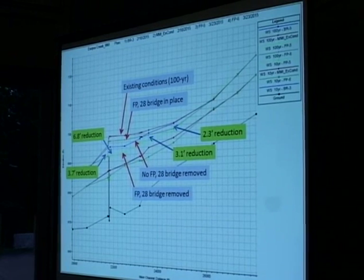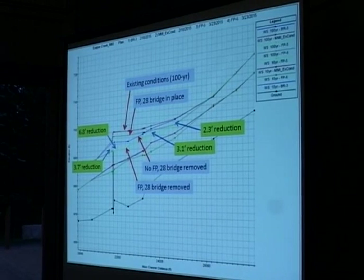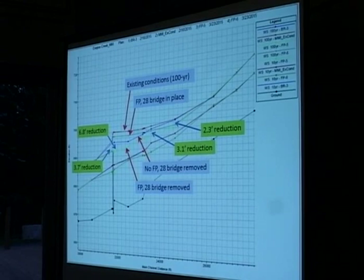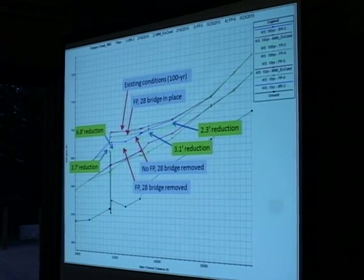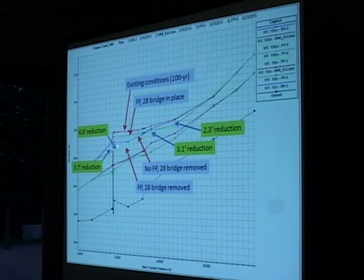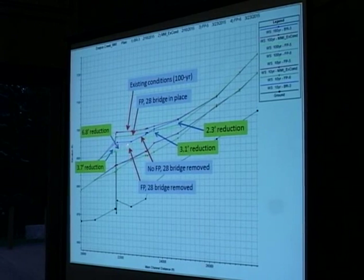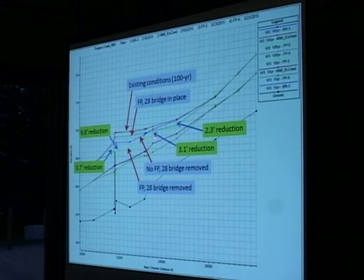I've put some numbers showing water surface elevation reductions. To summarize: the best water surface elevation reduction comes from doing both — replacing the bridge and the floodplain enhancement scenario. We see almost a seven-foot reduction just upstream of the bridge compared to existing conditions, and then that benefit diminishes as you go upstream, but you still see a three-foot reduction further up.